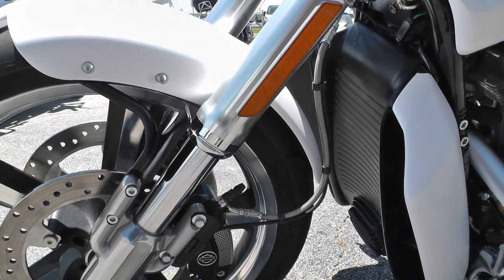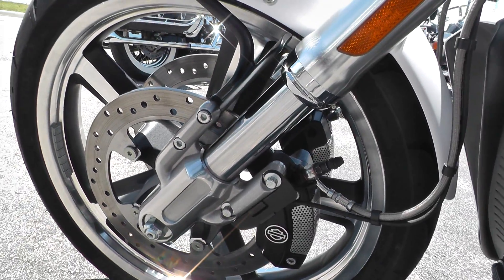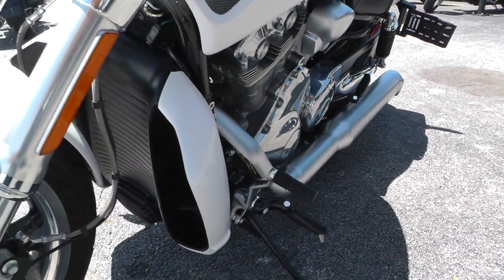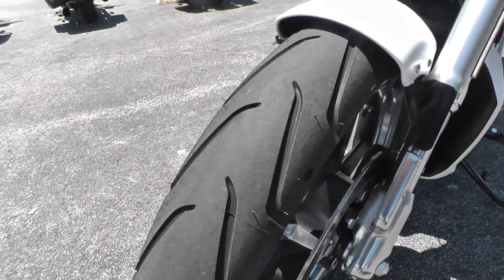Got inverted forks. This one's got anti-lock brakes on it. Forward mount foot controls.